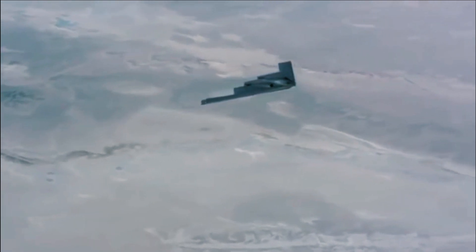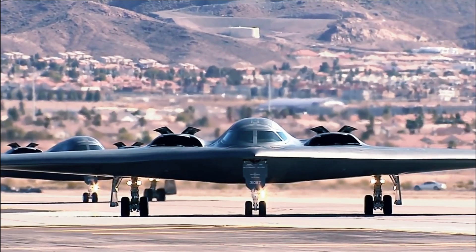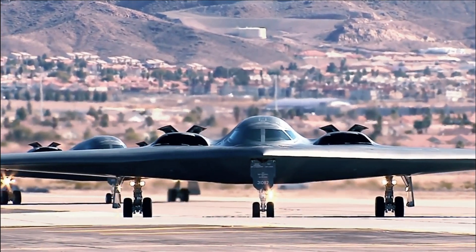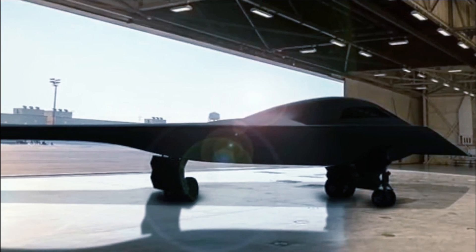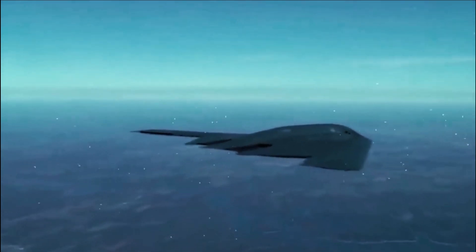But, like all stealth aircraft, it will not be invisible. Stealth is not an invisibility cloak. Stealth technology only delays detection and tracking. While the Air Force's rendering of the B-21 gives us some clues as to the configuration of the new aircraft, most of its other parameters remain unknown.